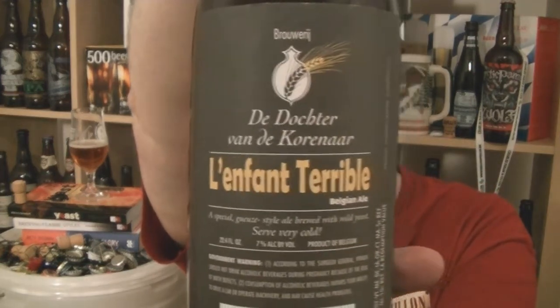So that is L'Enfant Terrible from De Dochter van de Korenaar — sorry, terrible pronunciation — but yes, 7% ABV, Gueuze style beer, with just a bit more to it than the average Lambic. I'm really impressed that a brewery not renowned for beers like this — the classic Lambic brewers have been perfecting this style for generations — is stepping it up, adding something more, and making it work really nicely. I'm Rob from hopzine.com, see you next time, cheers.